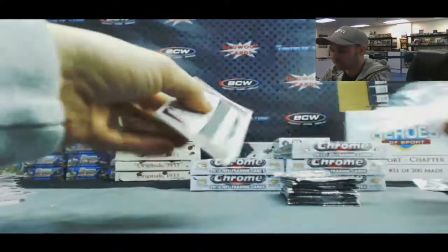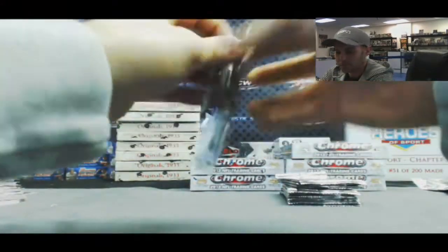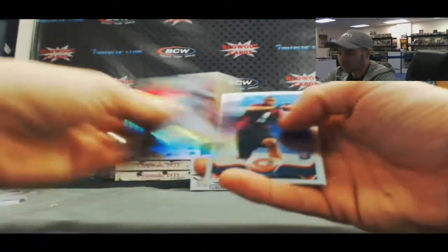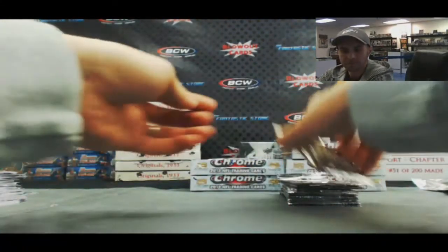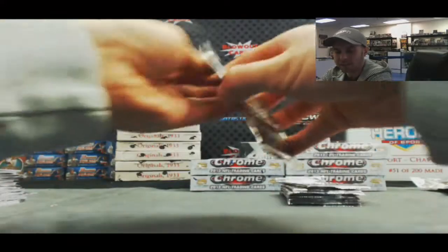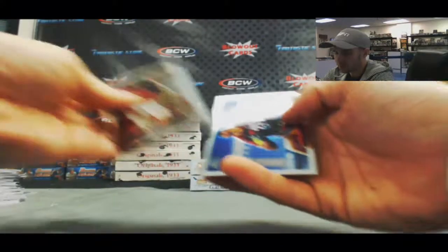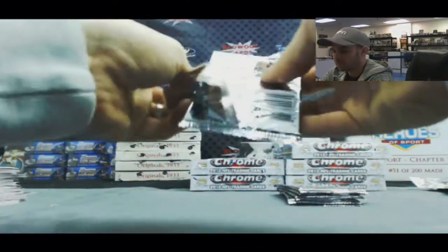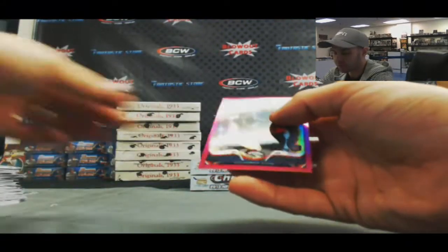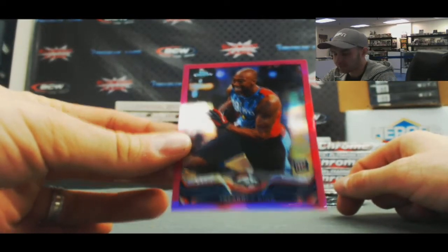He's balling out too. Got a Manti Teo mini. Percy Harvin. Dion Jordan refractor rookie. Cordero Patterson 86. Matt Barkley rookie. Refractor of Jonathan Banks and a pink refractor Tavon King for the AFC West Denver Broncos.